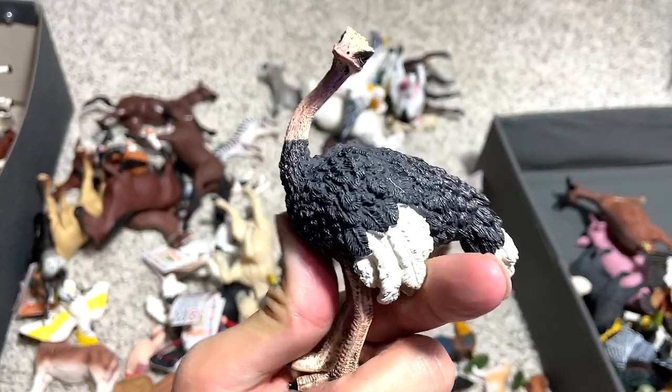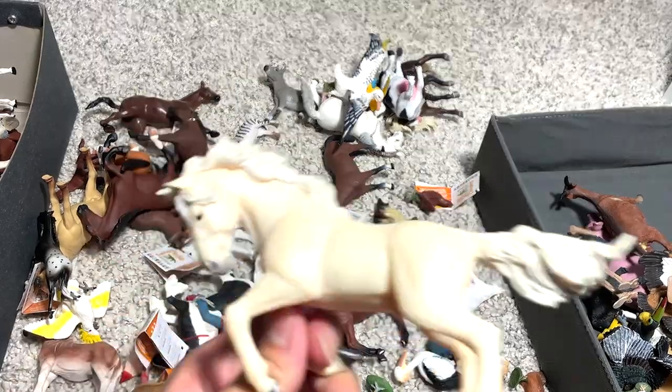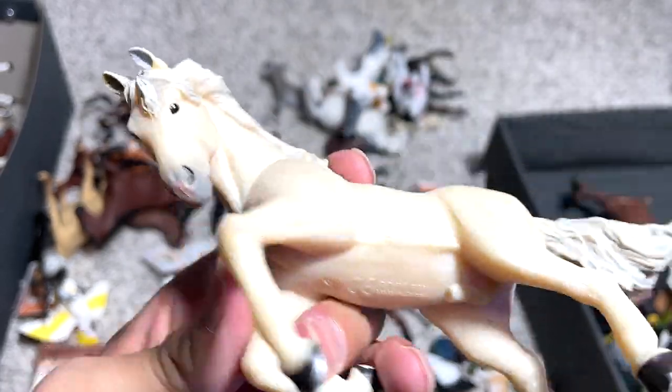We have an ostrich, which is a flightless bird. They can't fly but they can run really fast. And a beautiful horse, but I have no idea what breed this is — there's no name written right below.